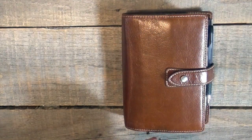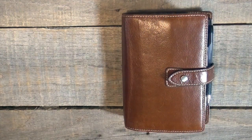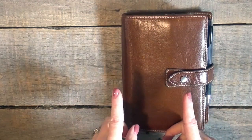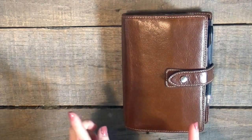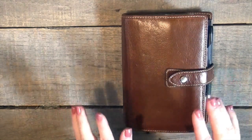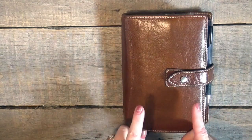Hi guys, it's Keri from Dispatches from the Frat House. I thought today I would show you how my planning system works. I'm going to apologize in advance because the lighting is not great. I've been trying to find the best spot in the house, moved multiple times, moved lamps, and I think this is probably as good as it's going to get today.